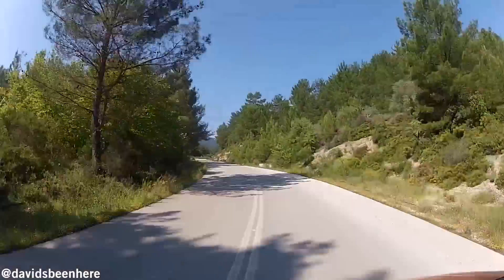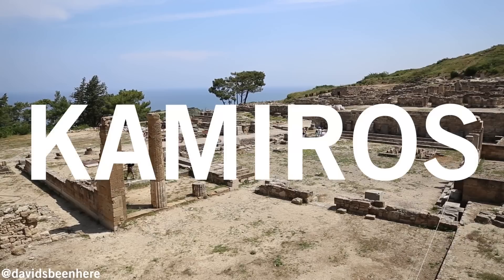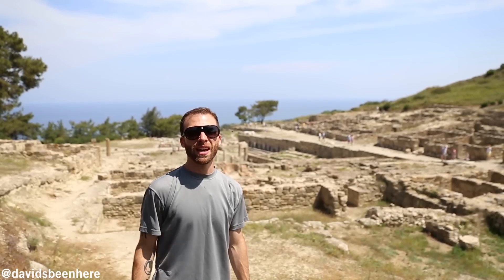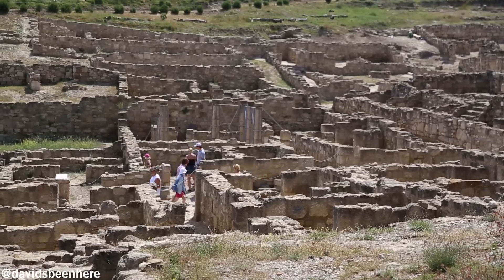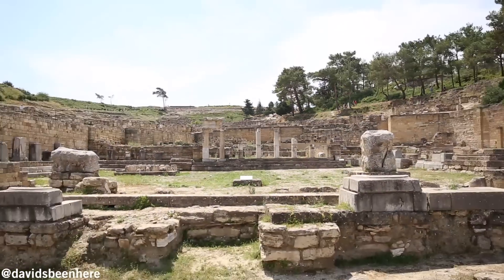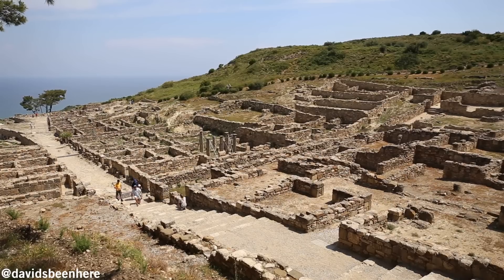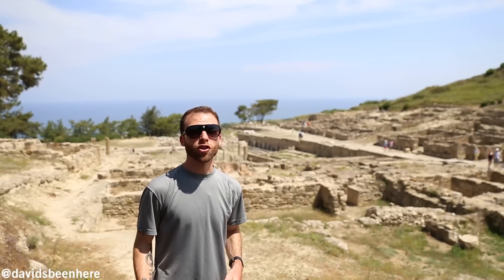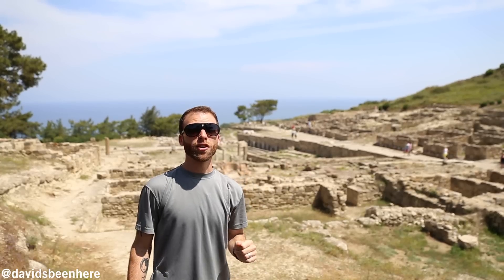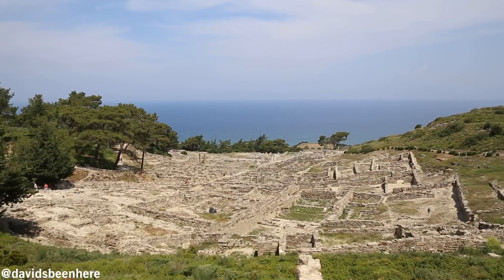Next we head westward across the island to the ancient site of Camiros. We are here in one of the ancient city-states of Rhodes — Camiros. This city-state was almost completely destroyed in the year 226 BC by the same earthquake that also destroyed the Colossus of Rhodes. What you see behind me is the Agora, the marketplace, and to your right we have the residential area. At the very summit of the complex we have the Acropolis. Camiros is worth a visit if you're a history buff.